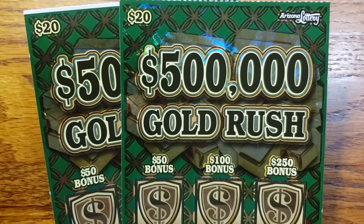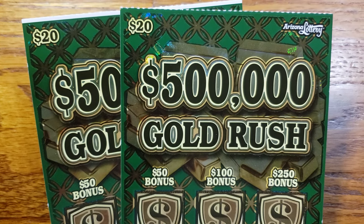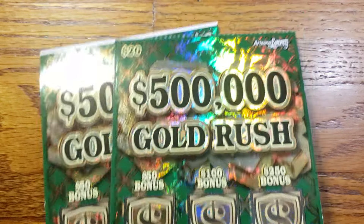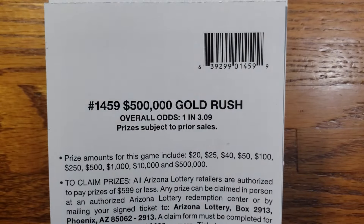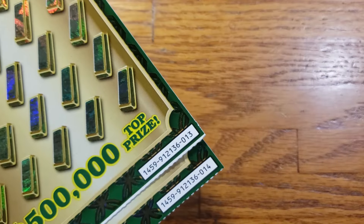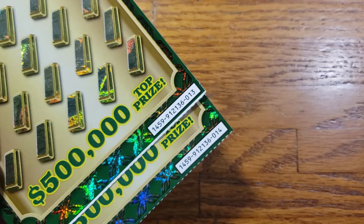How are we doing everyone? We are back again. This time we got two of the $20 $500,000 Gold Rush tickets from the Arizona Lottery. The overall odds are one in 3.09, and the prizes range from $20 up to that top prize of $500,000. Today we have tickets 13 and 14.